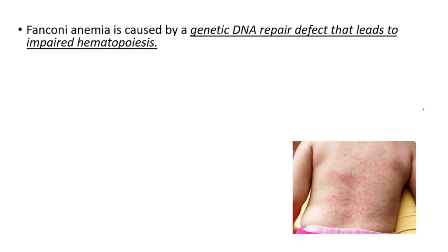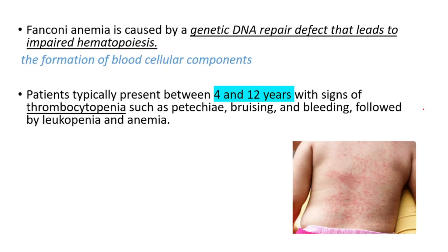In this video we will talk about Fanconi anemia. Fanconi anemia is caused by a genetic DNA repair defect that leads to impaired hematopoiesis. Hematopoiesis is the formation of blood cellular components.